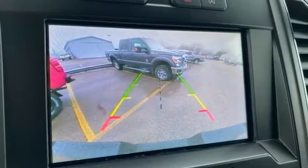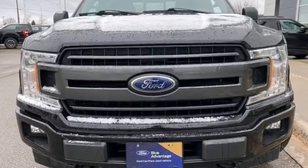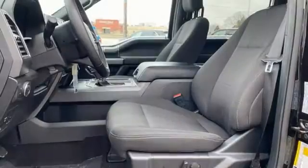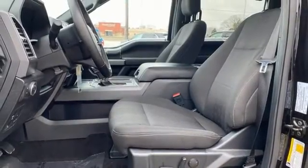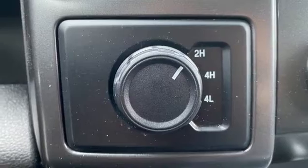V6 engine, 4-wheel drive, automatic transmission, active grille shutters, streaming audio, remote engine start smart device, manual tilting steering column, aluminum wheels, electronic shift-on-the-fly, and Wi-Fi hotspot.